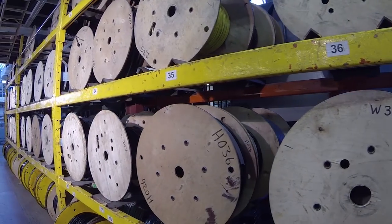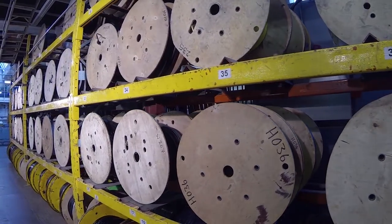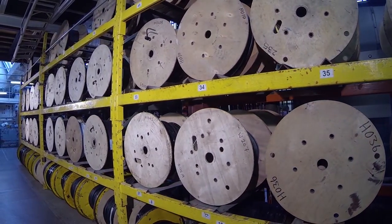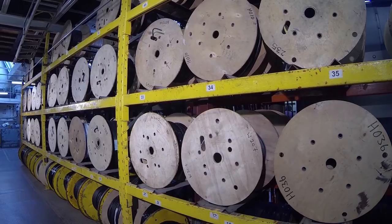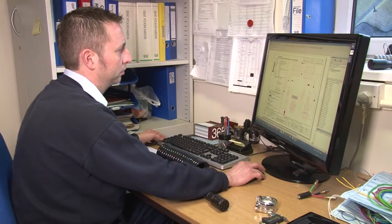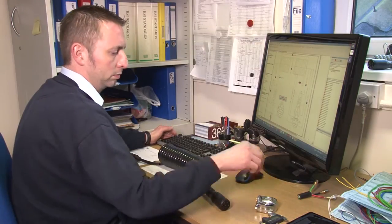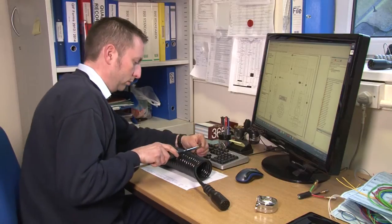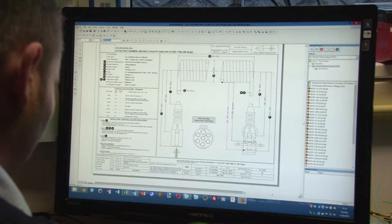A range of standard cables is stocked at the factory and we can respond promptly to urgent customer requests for standard cabling. The scope of our ISO 9001 accreditation includes the design of cables, allowing us to offer a bespoke cable design service to meet individual customer requirements.